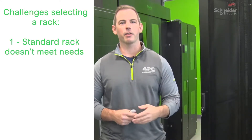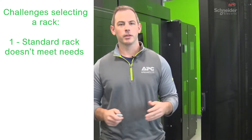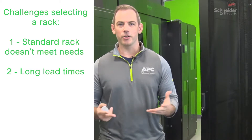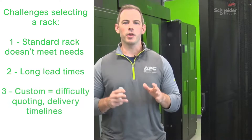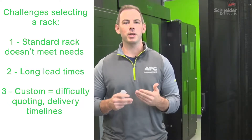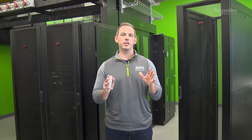Number one, they can't find a rack from the standard NetShelter offer that meets their exact requirements. Number two, when they want to order something outside the standard offer, the lead time can be challenging. Or number three, when they want to co-design something that is very specific per their application, it can be difficult to get a quote and deliver in a reasonable time frame. If any of these are problems you are facing today, stay tuned and we will show you how APC by Schneider Electric is solving them for you.